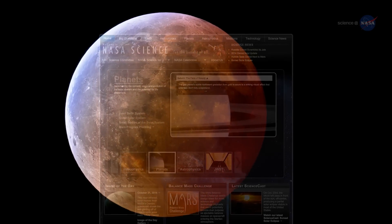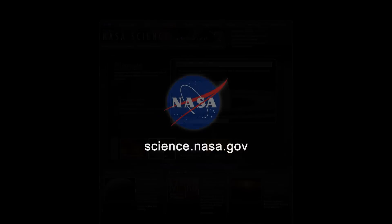For more news about beautiful events in the night sky, visit science.nasa.gov.